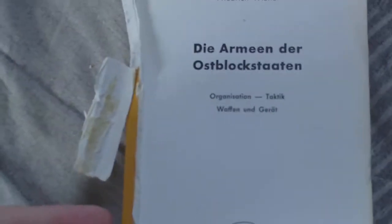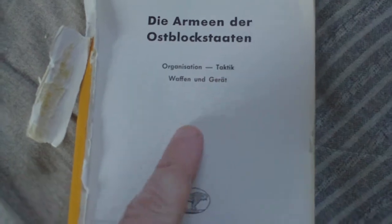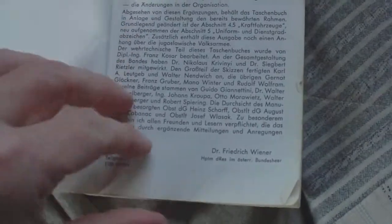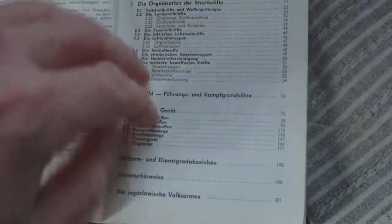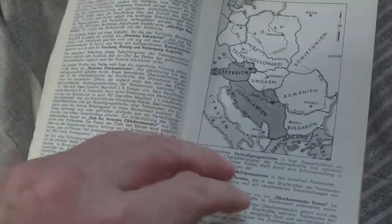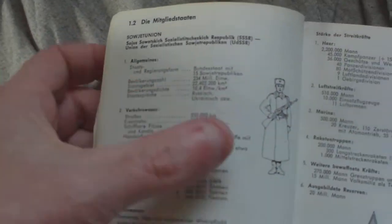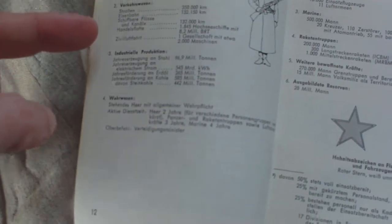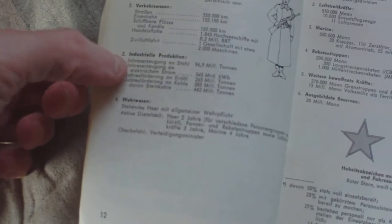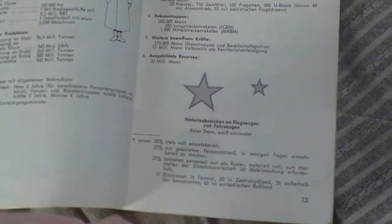By Friedrich Weiner, who was connected with the West German army, 'The Armies of the Eastern Bloc States: Organization, Tactics, Waffen und Gerät.' The forward covers various organizations and how things are put together. Then we have the Soviet Union section with the typical Russian soldier and all the details of the industry that the Soviet Union produced back then.